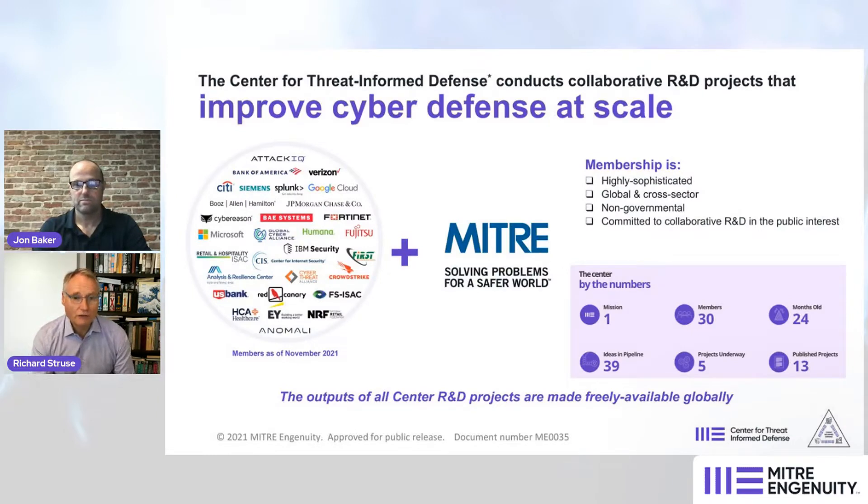If you're just joining us for the first time, a brief overview of the Center for Threat Informed Defense — and if you've been with us for the other sessions, a quick review. The Center is a privately funded research and development center at MITRE Ingenuity that works with 30 member organizations, the leading security teams from companies around the world, to identify gaps and problems in the threat informed defense ecosystem and develop projects to fill those gaps. All of the center's research and development is made freely available globally, made possible by the generous support of the center's members.